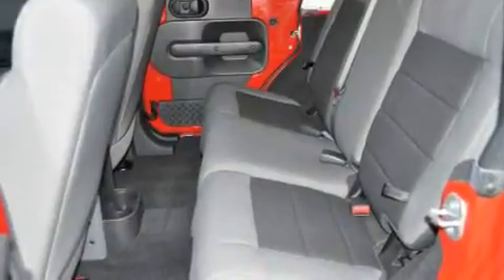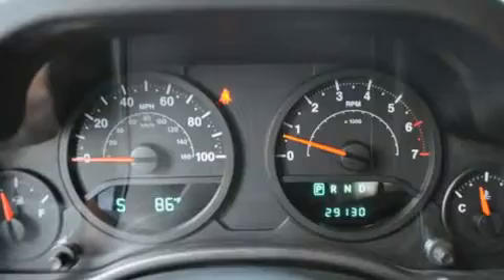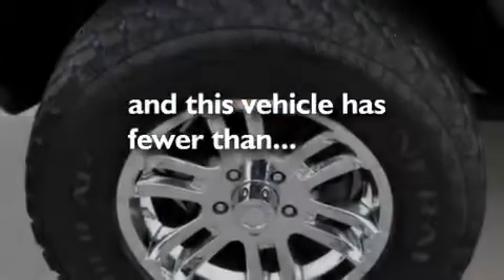Additional features include a low tire pressure indicator, traction control and stability control systems, an anti-lock braking system, and this vehicle has less than 30,000 miles.